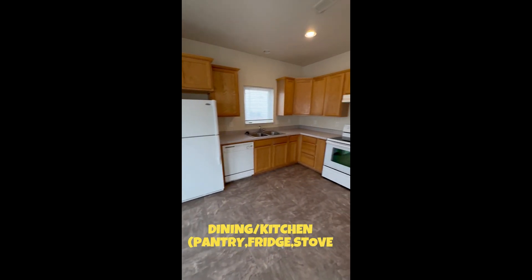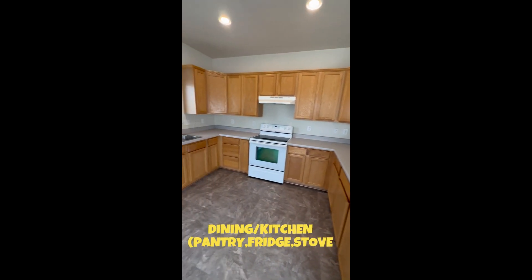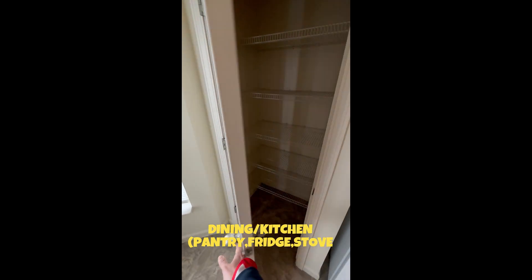This is your kitchen. Very spacious kitchen. And you also have your pantry right here. This is the back side of the house. Thank you.